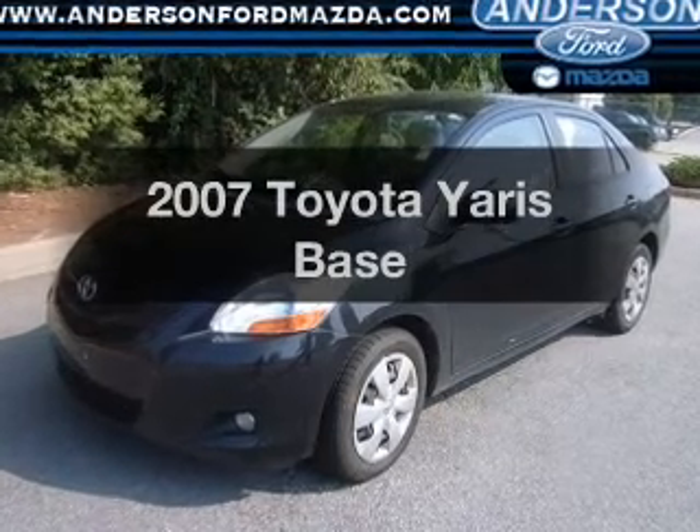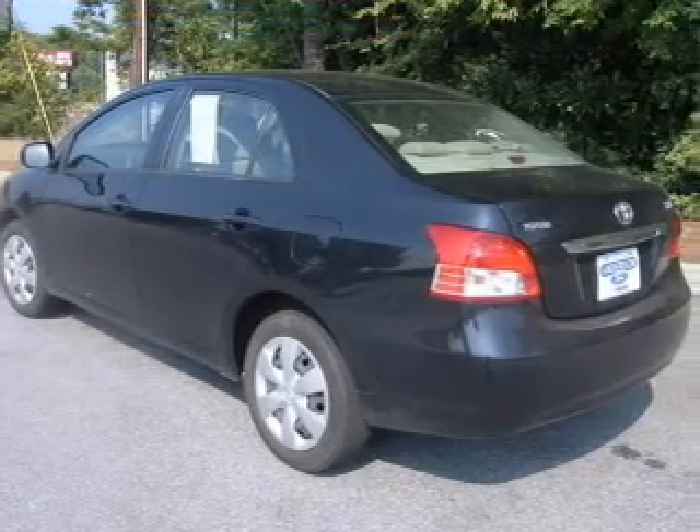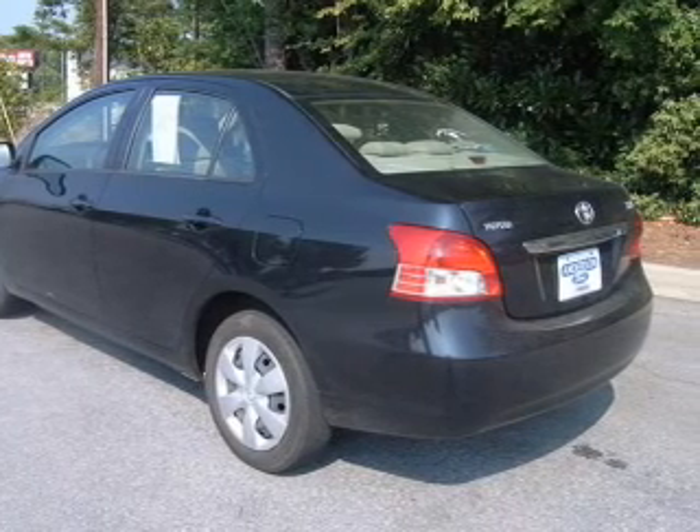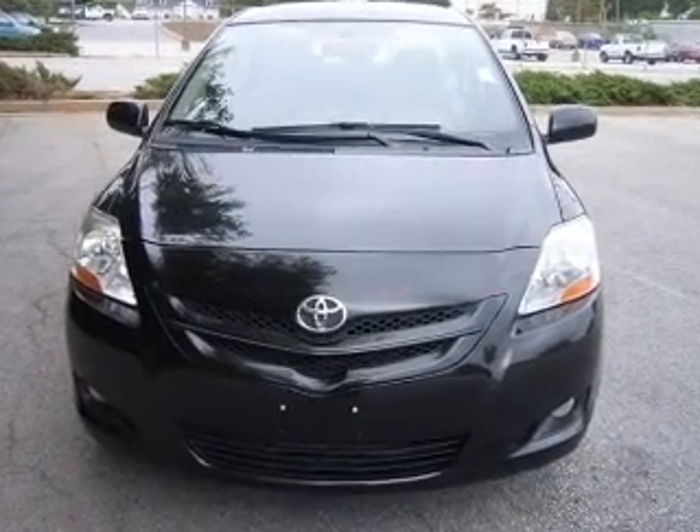Imagine yourself in this 2007 Toyota Yaris. Everything you need under one roof with this great vehicle, with an efficient four-cylinder engine connected to a smooth shifting automatic transmission.